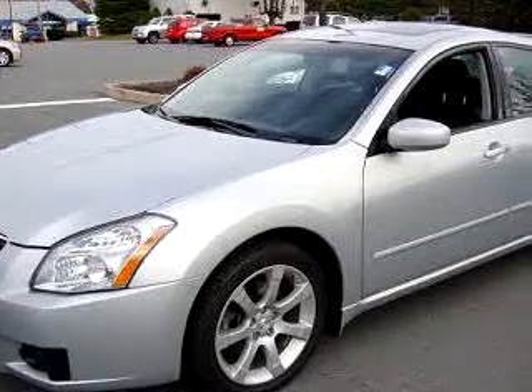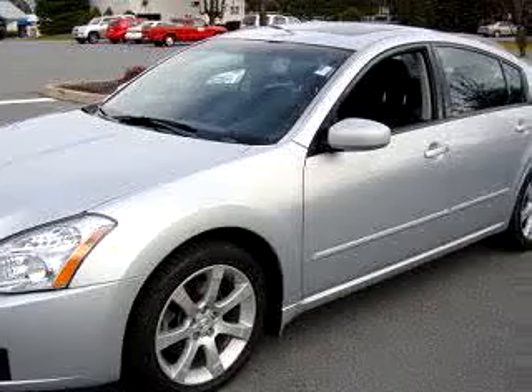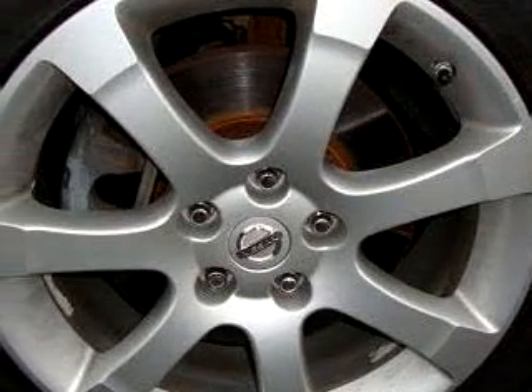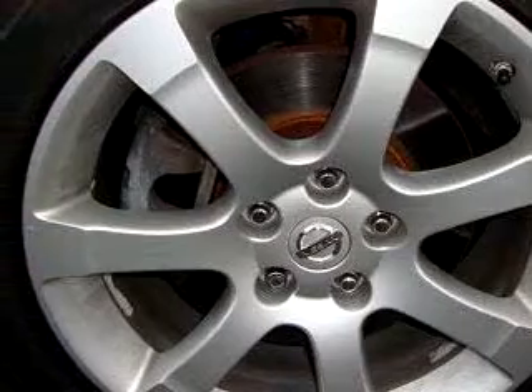You will love this silver 07 Nissan Maxima 3.5 SE, equipped with a 6-cylinder engine and an automatic transmission with 67,879 miles.